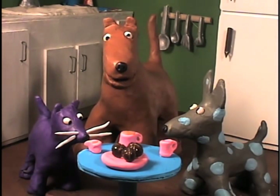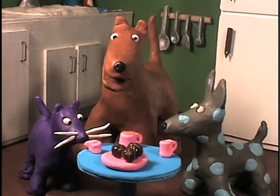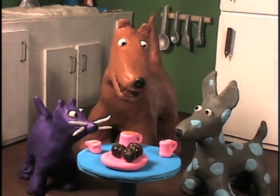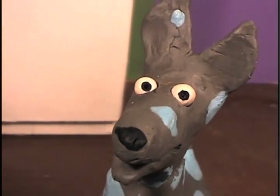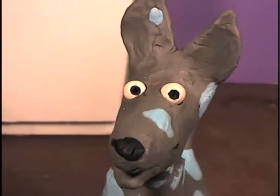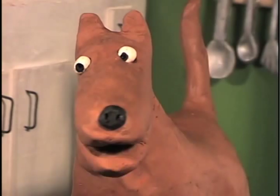But first, let me introduce my guests. To my left is my old friend Doggy the dog. Doggy the dog, tell everyone about yourself. Hello, my name is Doggy the dog. I am the Blue Spotted Chihuahua. Thank you, Doggy the dog. And to my right is Sparkles the cat.